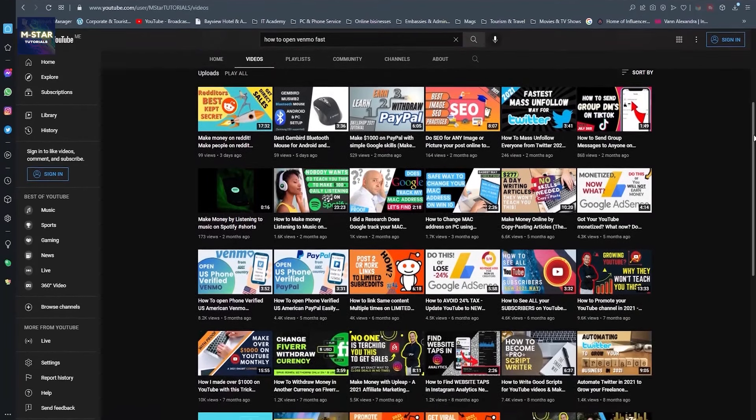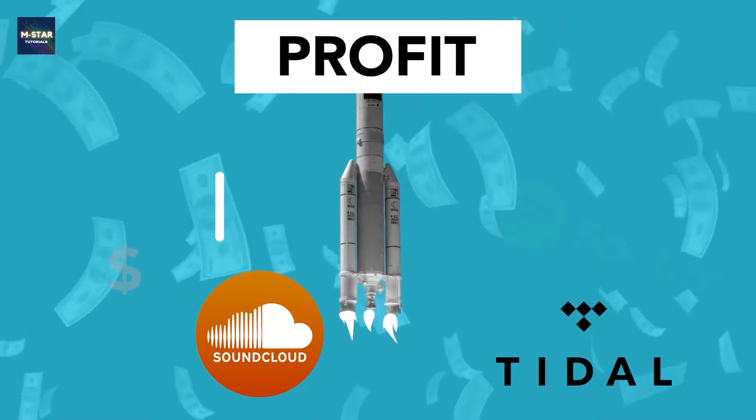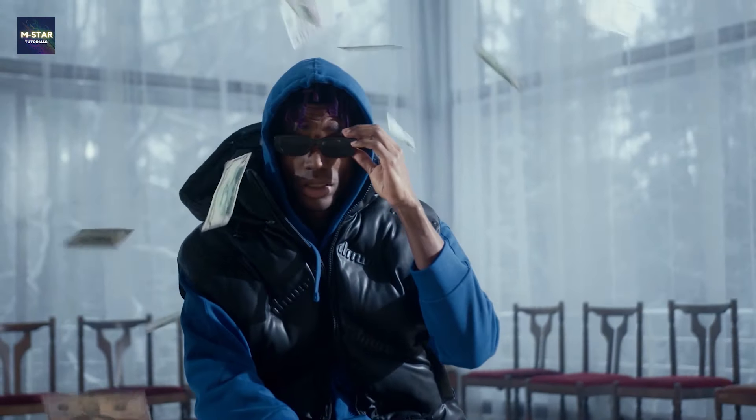Hi there guys, welcome back to my channel. Have you ever wondered how you can make money from SoundCloud and other popular music streaming services that exist today? In this video I'm going to show you the process.